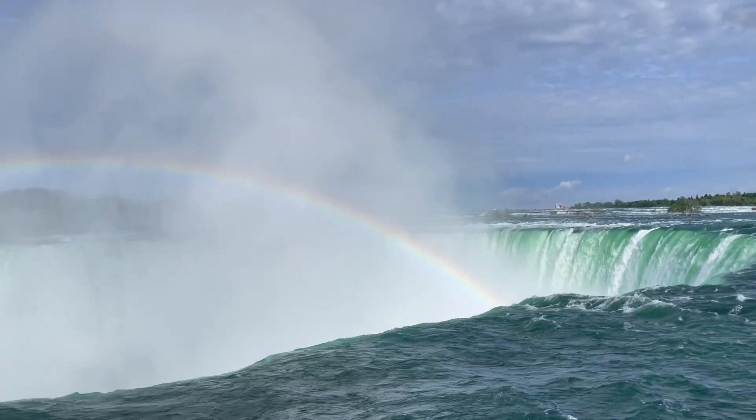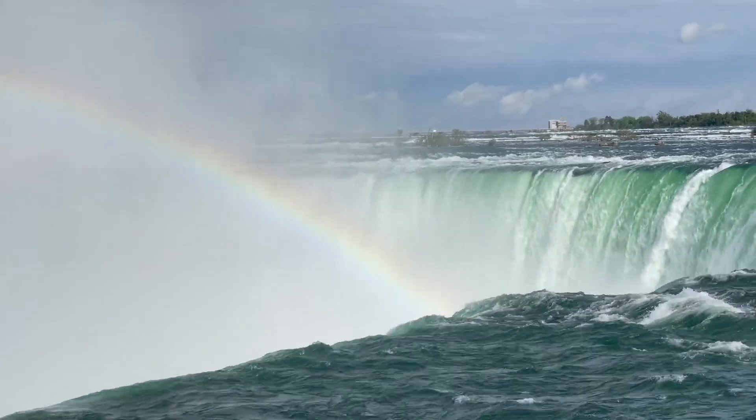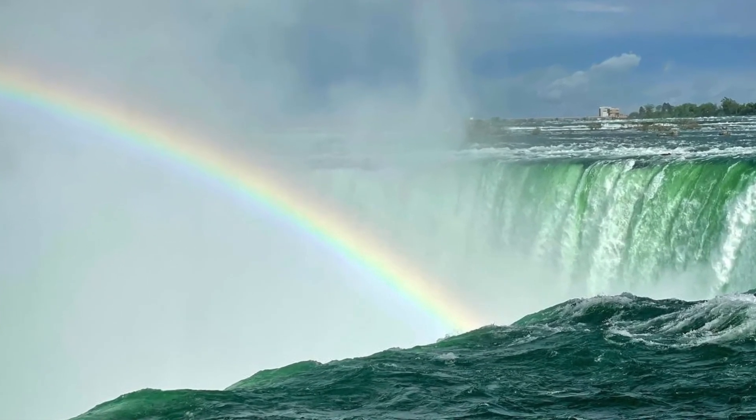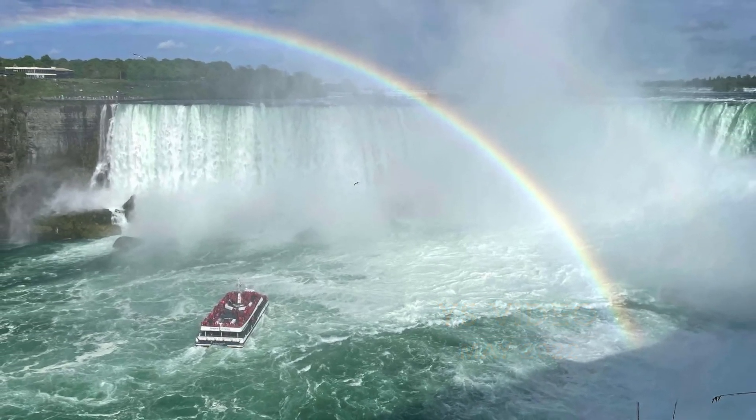A beautiful rainbow appears over the waterfall today. Seeing a rainbow is said to bring good luck, and I hope it brings you good luck too! Thank you very much!